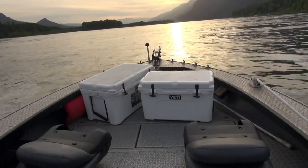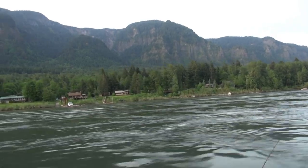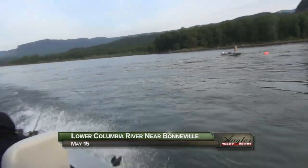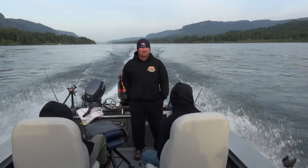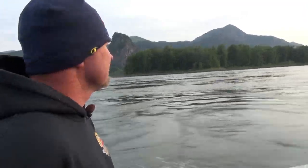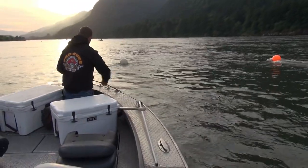Due to lower than usual catch rates early in the spring, the Lower Columbia River Chinook salmon season has been extended, so we're running up to an area in the Columbia River Gorge just below Bonneville Dam and near Beacon Rock, known as the Shadrack, with guide Steve Leonard and Steve Lynch of Procure along with his two boys, James and Jake. In a few weeks, the Shadrack will be swarming with shad, but now it's salmon time.